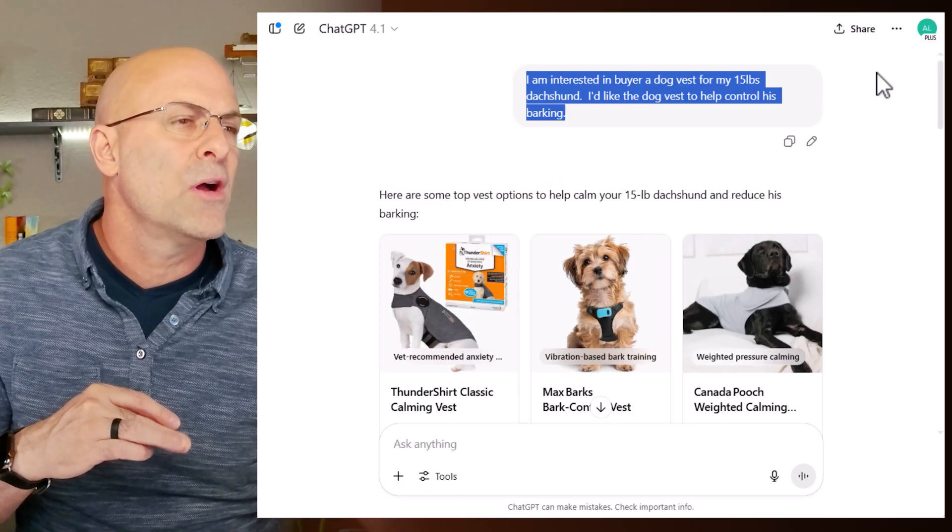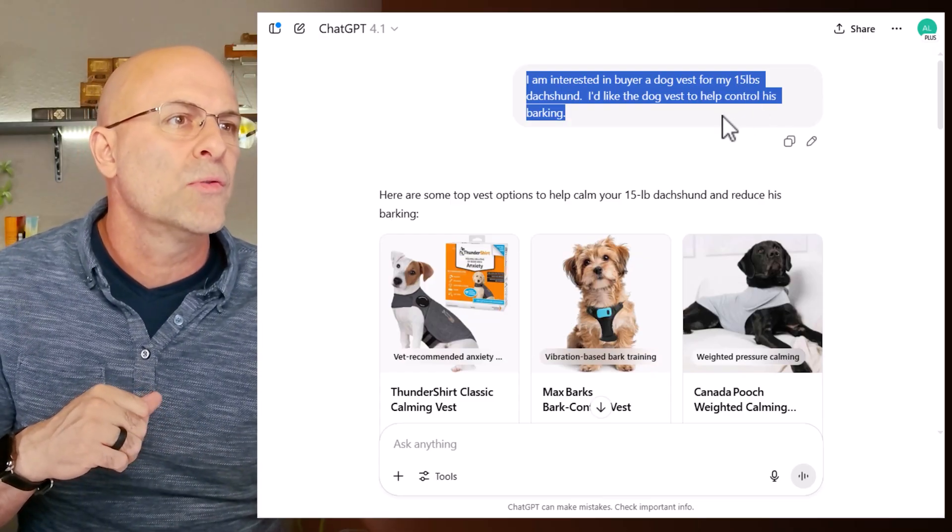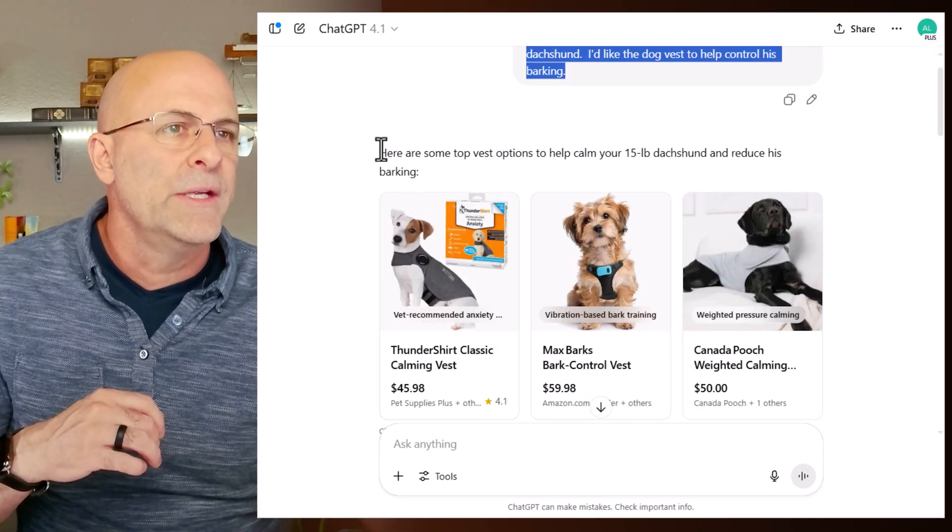I added my product to the list a couple of days ago. Now let's see if it actually works. My product is called Max Barks — it's a vest for small dogs who weigh less than 20 pounds, and it teaches the dog not to bark through some gentle vibrations. I wanted to test it, and I just conducted a search by writing the following: I'm interested in buying a dog vest for my 15-pound dachshund. I'd like the dog vest to help control her barking.